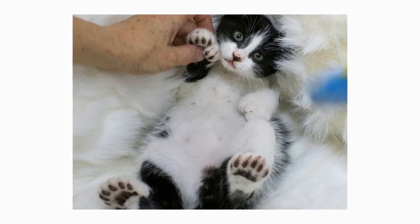Besides this, the Polydactyl is prone to very few health complaints and is typically very resilient. Because Polydactyl cats appear across breeds, the health of a Polydactyl is dependent on the health of the breed in question.